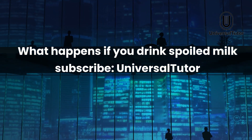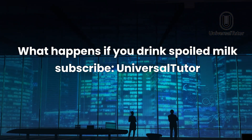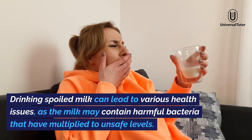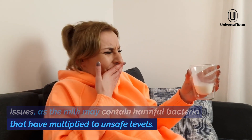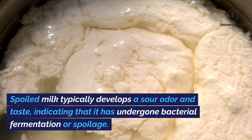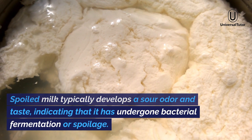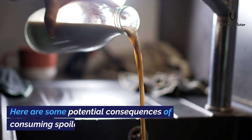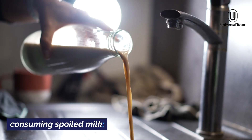What happens if you drink spoiled milk? Drinking spoiled milk can lead to various health issues, as the milk may contain harmful bacteria that have multiplied to unsafe levels. Spoiled milk typically develops a sour odor and taste, indicating that it has undergone bacterial fermentation or spoilage. Here are some potential consequences of consuming spoiled milk.